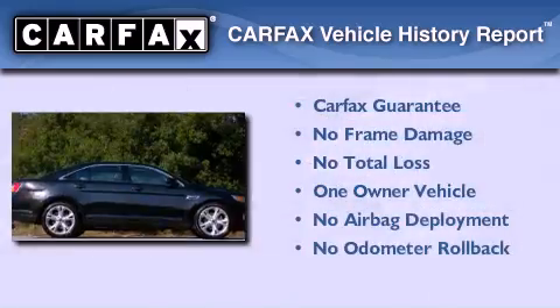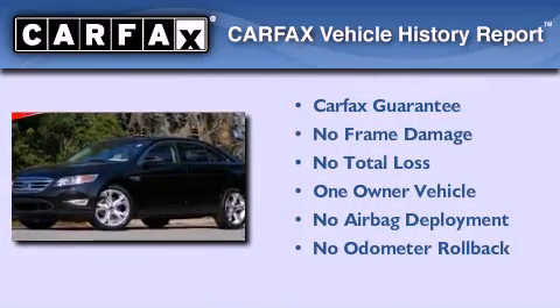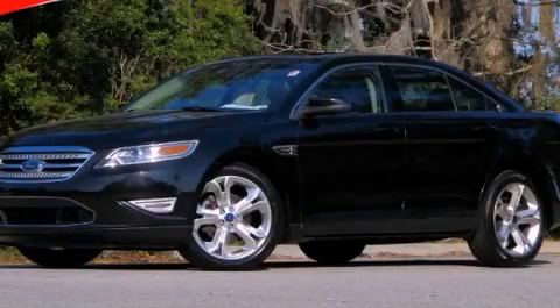This Ford has had only one owner, and it qualifies for the Carfax Buy-Back Guarantee. This vehicle won't last long at this price — call and arrange a test drive now.